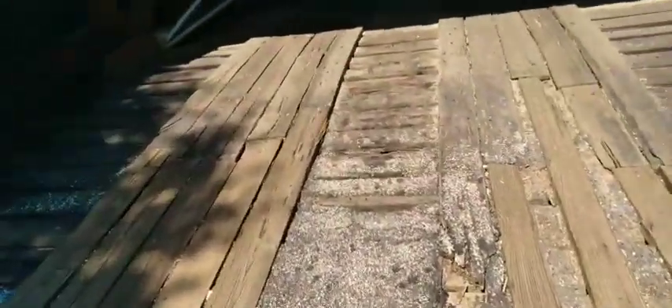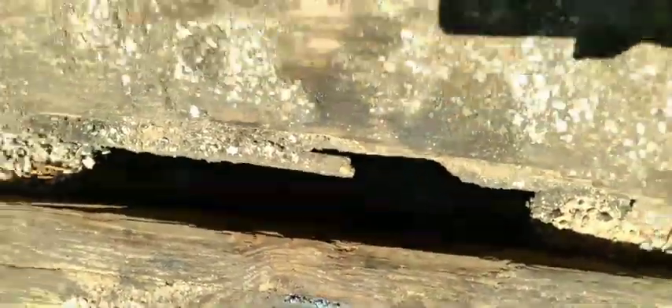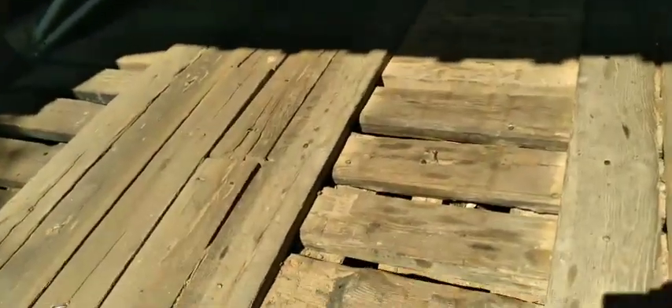You can tell this is an older bridge because you can look down through the cracks and see the river. See there? And I smell creosote and nails. You can still drive through here.